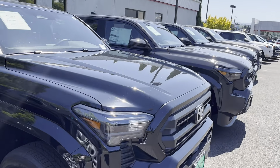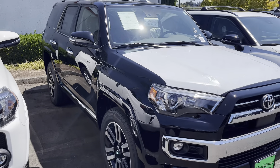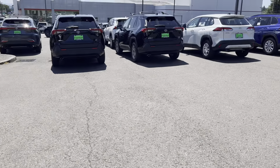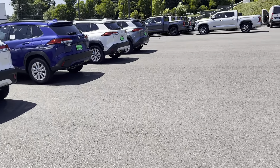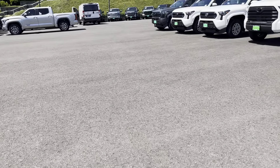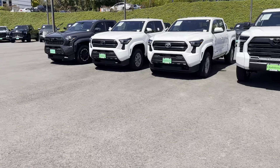They also did about $1,100 off of this 4Runner Limited. I'm not too much of a fan of the Limited, but this does look good.